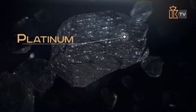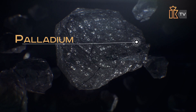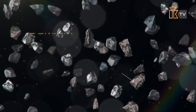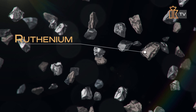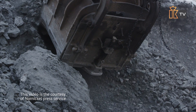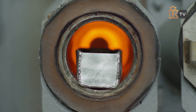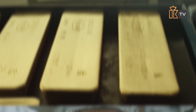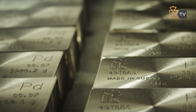Platinum, iridium and palladium can be found in the form of nuggets, albeit very seldom. Osmium, rhodium and ruthenium, on the other hand, are never found in the earth in their pure form. Just like many other metals, platinoids are produced in three stages: ore mining, ore processing, and ore refining, which is essentially a chemical purification of the noble metals from other elements.